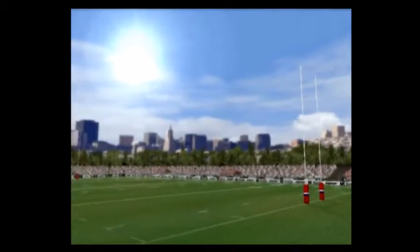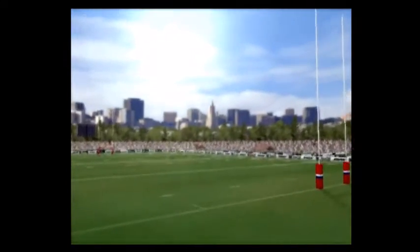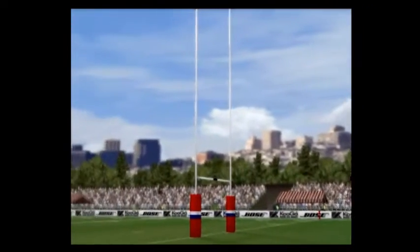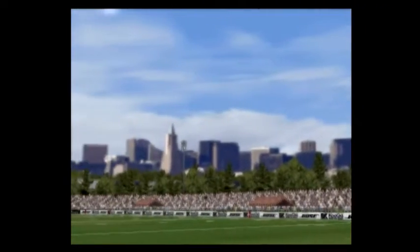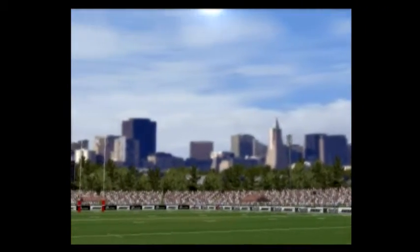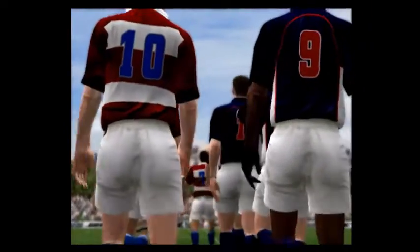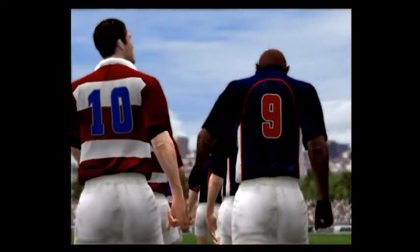Welcome to this match between the USA and Japan at San Francisco. I'm Ian Robertson and I'm proud to introduce my co-commentator for today's match, Murray Mexted. Good afternoon, Ian. Welcome, everybody. Today's match will hopefully be nothing short of a spectacle, so stay tuned for the kickoff which will get underway shortly.